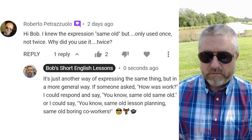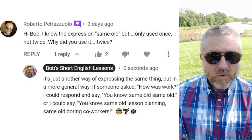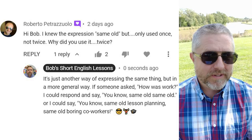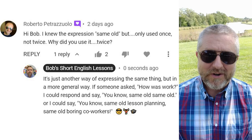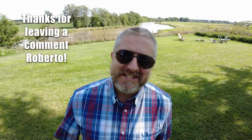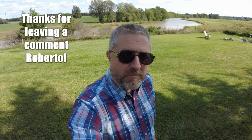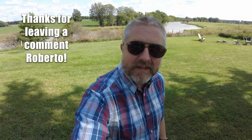If someone asked how was work, I could respond and say, same old, same old. Or I could say, same old lesson planning, same old boring colleagues. Great question, Roberto. In English, there are many ways to say different things. One way with 'same old, same old' is just a little more general, and then with 'same old,' you usually need to specify what is the same.